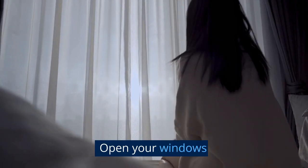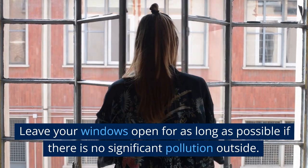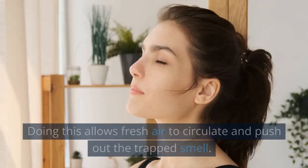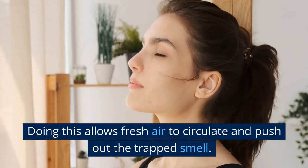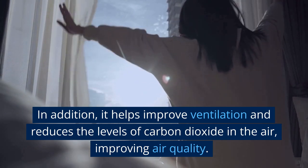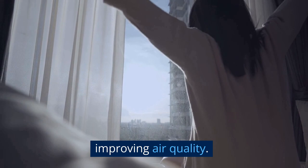1. Open your windows. Leave your windows open for as long as possible if there is no significant pollution outside. Doing this allows fresh air to circulate and push out the trapped smell. In addition, it helps improve ventilation and reduces the levels of carbon dioxide in the air, improving air quality.